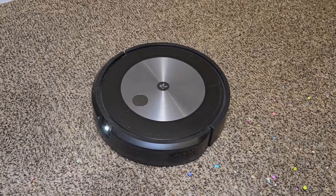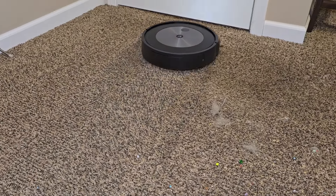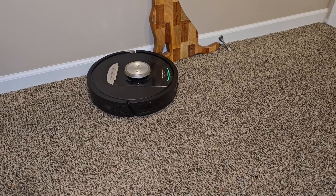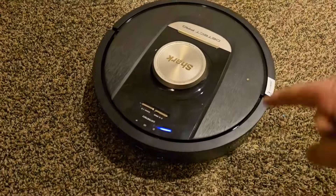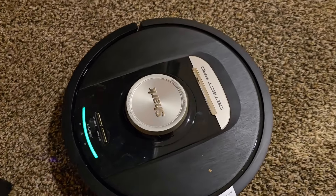There's the Roomba, it's going back and forth, doing a really good job. The Shark has detect, so when it senses that there's a lot of dirt in the carpet it's going to stop and go over it again. The Shark just went into auto detect mode — it's detecting dirt.